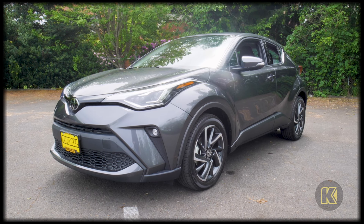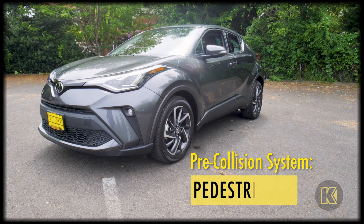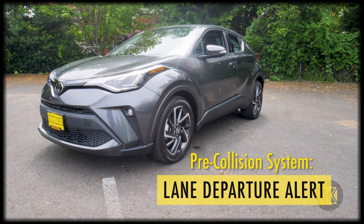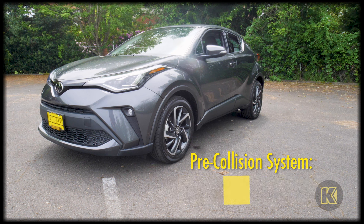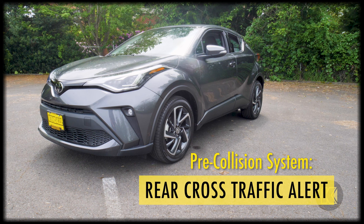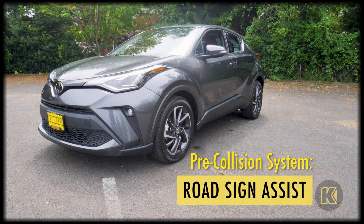Every Toyota C-HR comes standard with a pre-collision system with pedestrian detection, lane departure alert with steering assist, lane tracing assist, automatic high beams, blind spot monitor with rear cross traffic alert, full speed dynamic radar cruise control, and road sign assist.